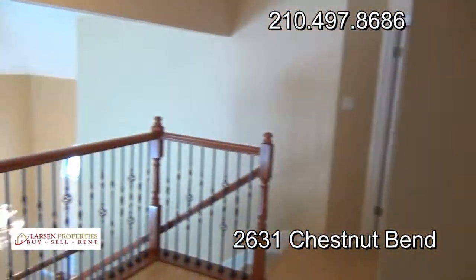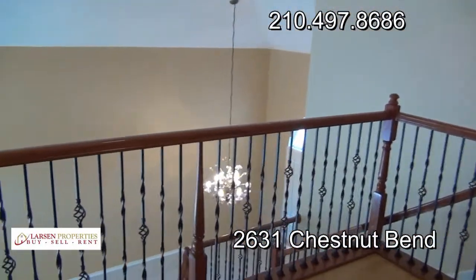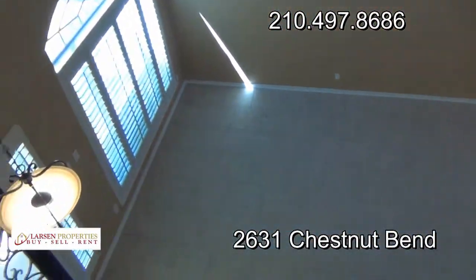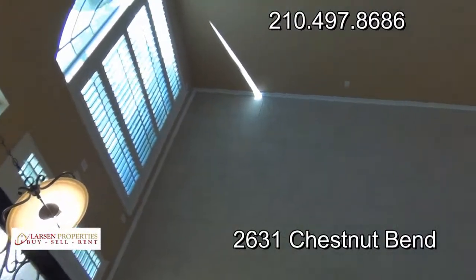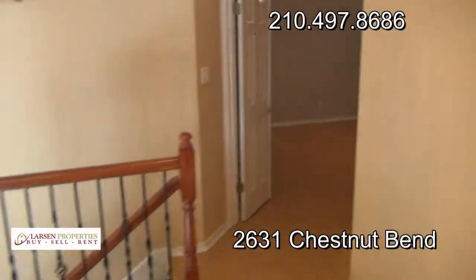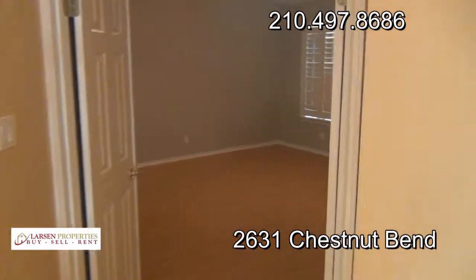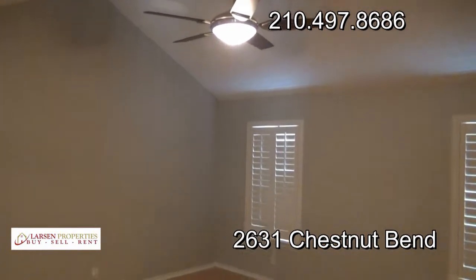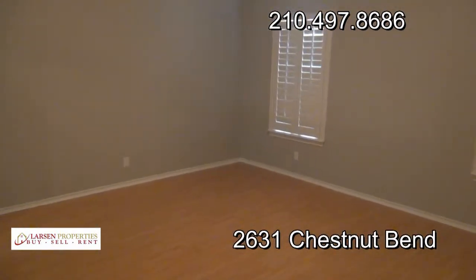I've done a very good job sprucing up this place and making it a really nice home for some lucky executive. If you have any further questions about this home, please feel free to get in touch with us at 210-497-8686 or email us at info@satxpm.com. Appreciate you walking through the tour — hope you enjoy it, talk to you later, take care.